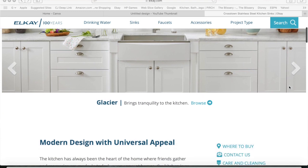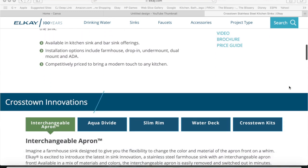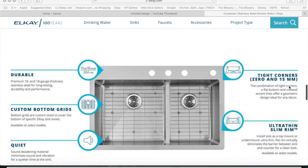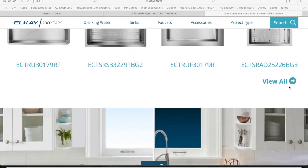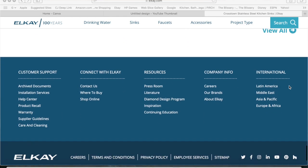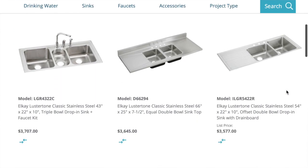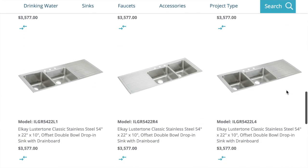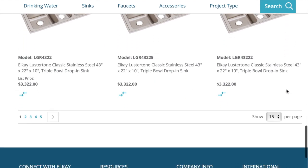One of my favorite LK sinks is the Crosstown series, but that's a Chinese-made product even though LK is an American manufacturer. They sell the Crosstown series for $300, $400, $500 depending on which model you pick and size. But when you look at the LK Luster Tone series, which is made in the United States, the price is two or three times the price compared to the Crosstown. So it just depends.